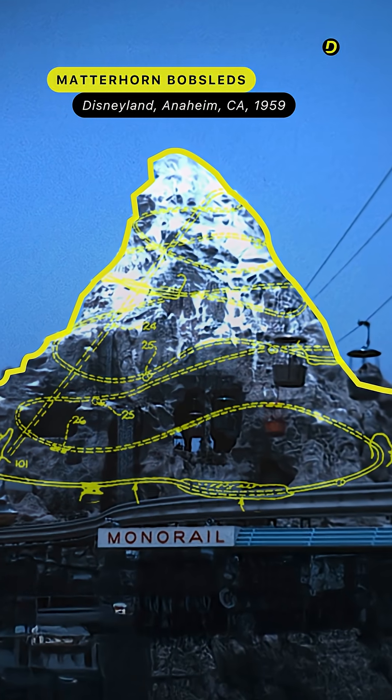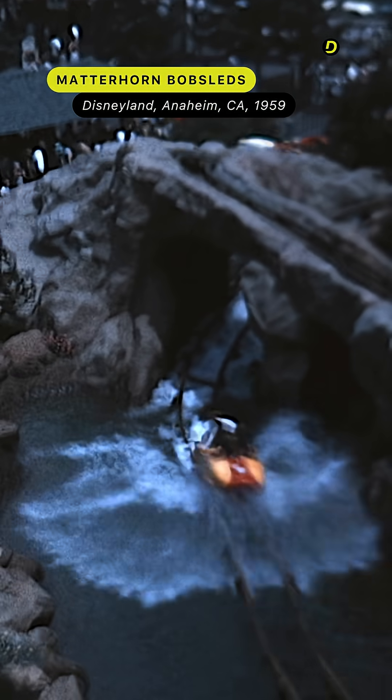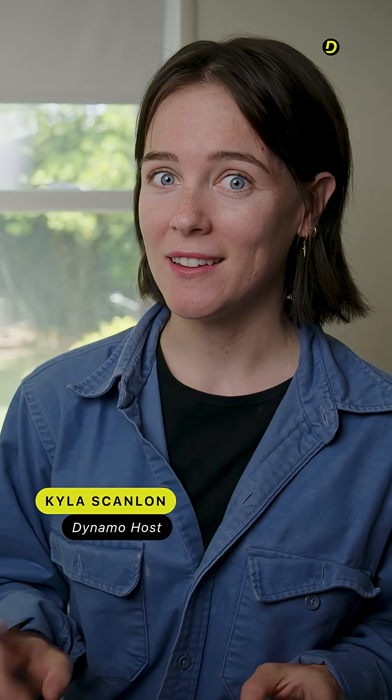Meet the Matterhorn Bobsleds. It certainly doesn't have the types of thrills we've come to expect from modern coasters. But at the time, it absolutely changed everything. Here's how.